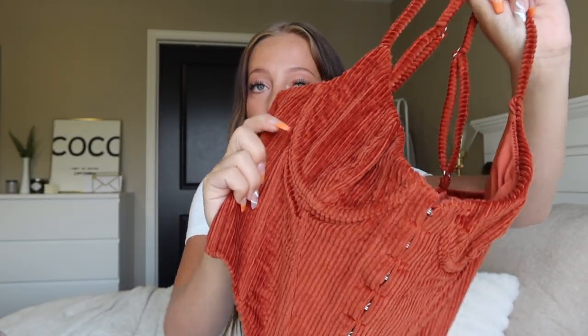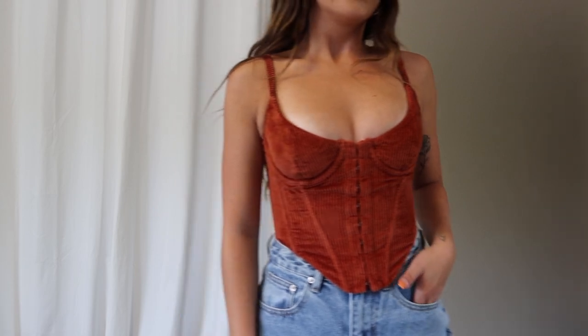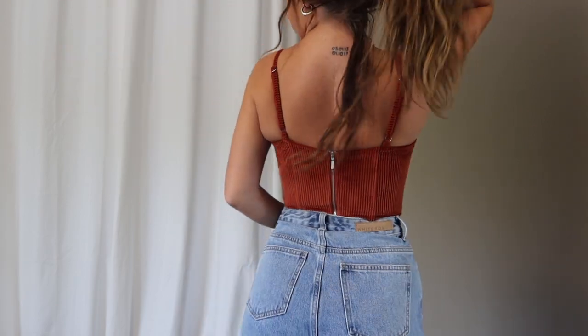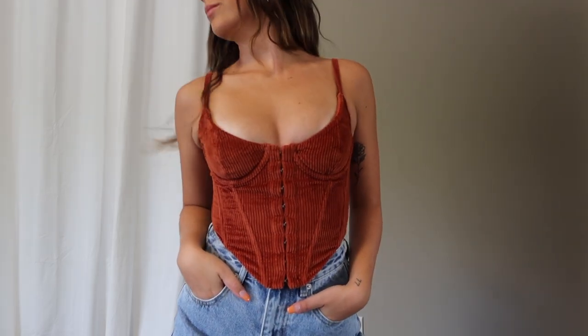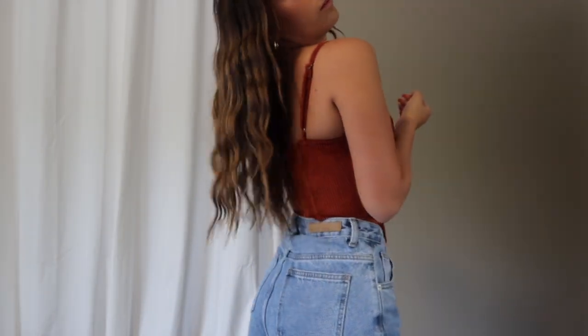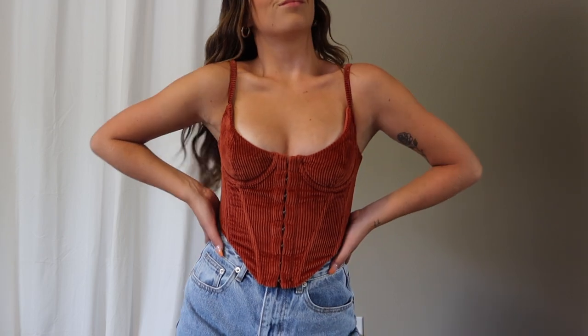Next up is the cutest little top — this is the No Shade corduroy bustier in terracotta. I absolutely love this. White Fox is just queen of jeans and cute tops. This one has underwire cups, it's velvet corduroy, a corset-type style that is very trendy and very flattering. This top fit me like a glove — I picked it up in an extra small, my typical size — and I cannot wait to wear this on a cute night out.